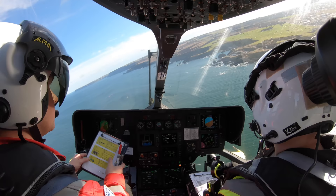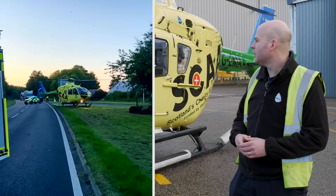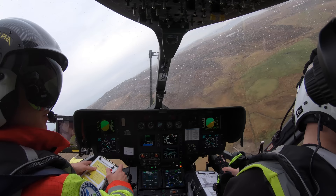Because it's quite a small footprint, it means we can land on a huge variety of landing sites, which is really useful when we're trying to get into urban areas, tight rural locations, and landing on roads. So that small footprint actually works quite advantageously for us in many circumstances.